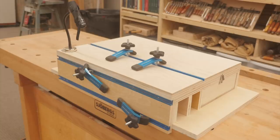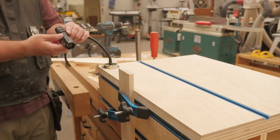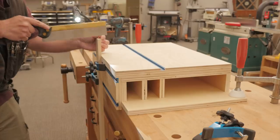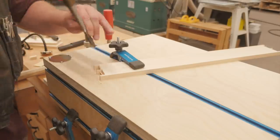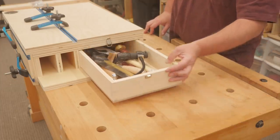Here's a portable dovetail station which can be put on any work table, giving you clamping options if you don't have a traditional workbench. Or even if you do, this gets your work up higher to a more comfortable level. And all your tools store inside.